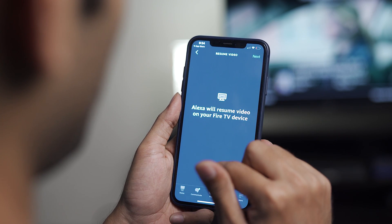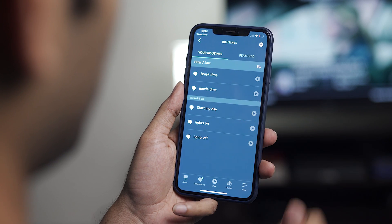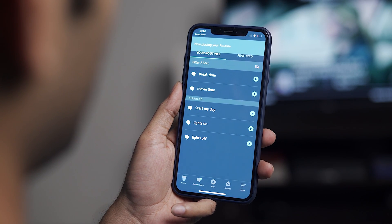Let's put it to the test like before. Tap the play button next to 'movie time' — and boom: 'Welcome back, master.' So there you go — that's how you set up routines on your Fire TV Stick.